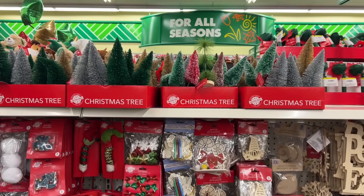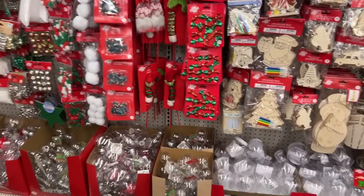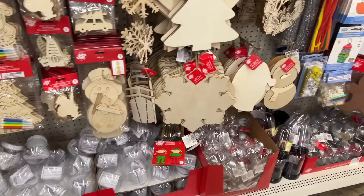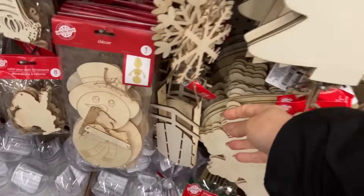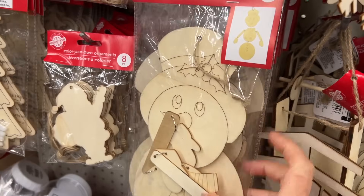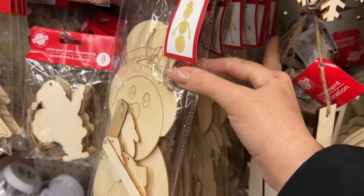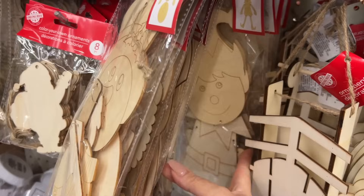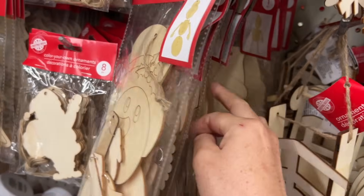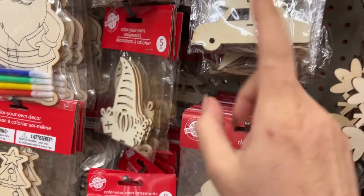Lots of craft material — if you're a DIYer I know you'll really appreciate this entire unit here. It's covered in all sorts of goodies. A lot of the bottle brush trees are still available, which is amazing. And so much wood — so many pieces of wood. These are new to me: they have a snowman, it's like a skeleton almost, and then they also have a little elf, a little truck. They're doing a garland.